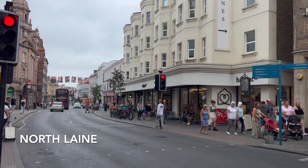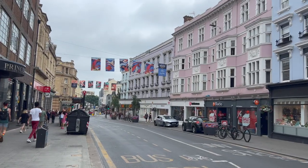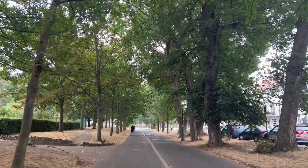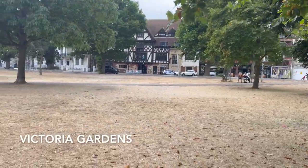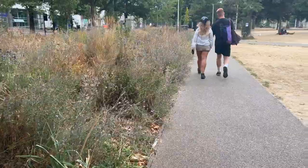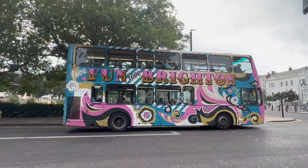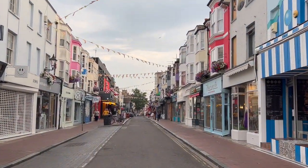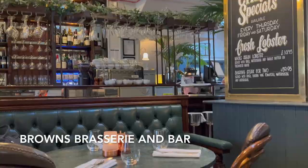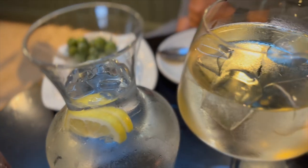The North Lanes is another neighborhood known for its shops and cafes. Not all of Brighton is beaches and shopping. It's our last night in the UK after traveling for almost three weeks and we wanted a British dinner — how about celebrating with a bowl of olives and some fancy cocktails?